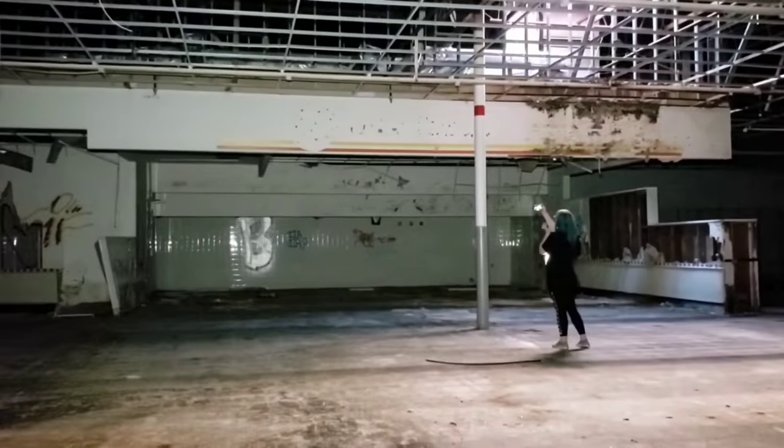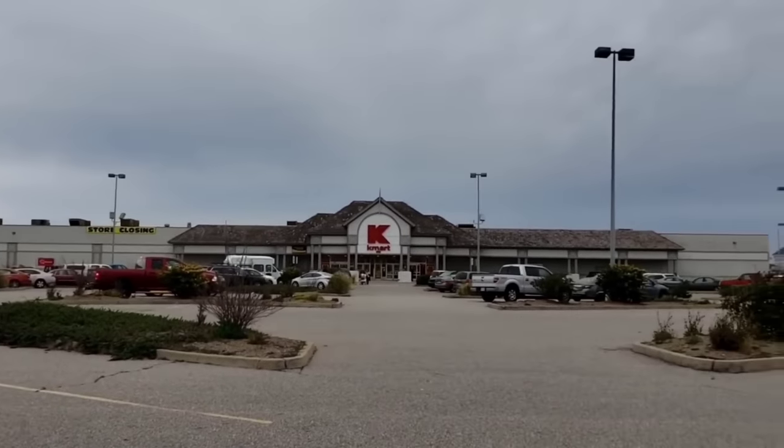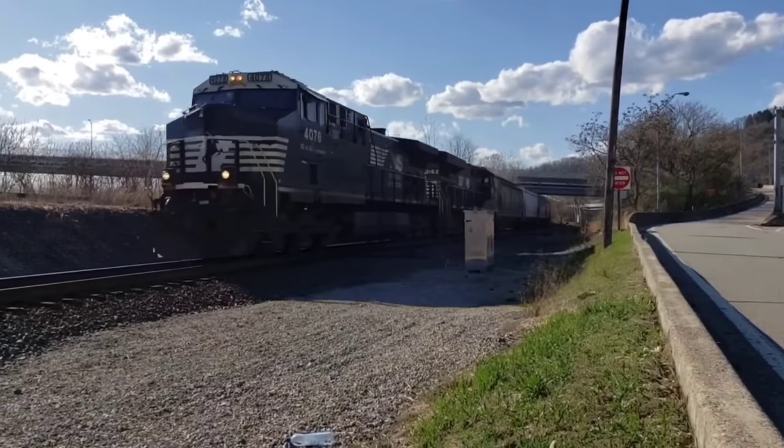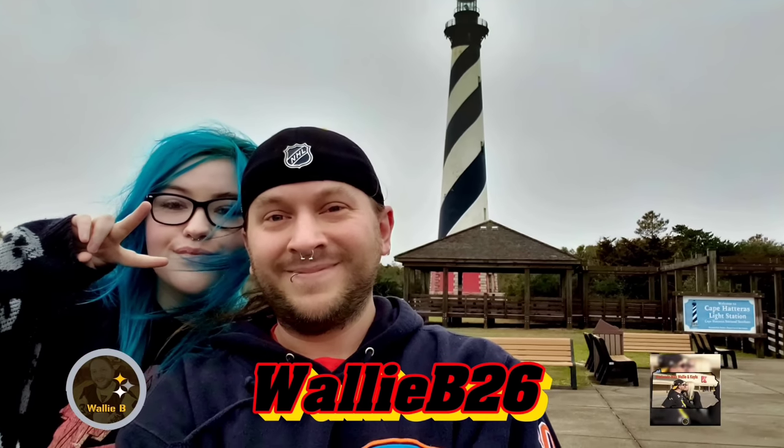Look at the front where it says Ames real big. You know what I get to do today, Kayla? We get to go to Schlotzky's, right? Because we're in Maumee.